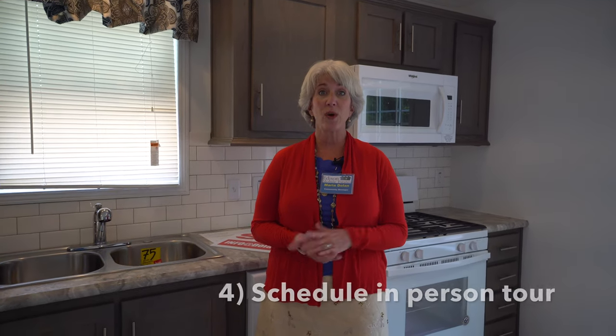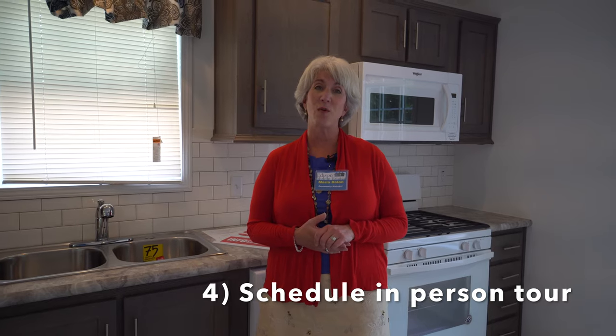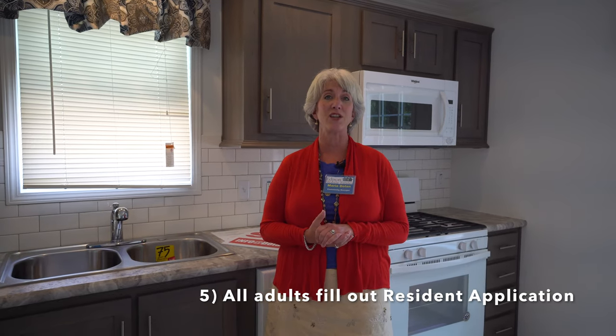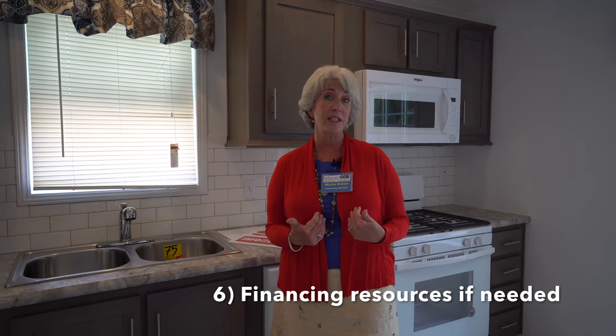Then we schedule a tour in person. In the meantime, you can watch us on YouTube. You take a look at the house in person, you end up loving it, and you fill out the resident application for you and any other adult that will be living in the house. It takes about a week — we send it out to a third-party company called CoreLogic. Then we send you an acceptance or rejection letter. If you're accepted, your application is good for six months and we can help you with financing. We don't have any financing ourselves, but we know some reputable companies we can send you to.